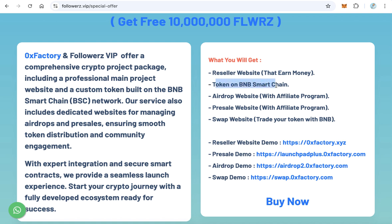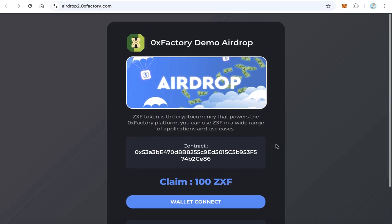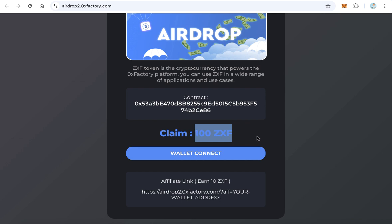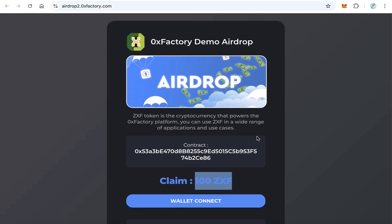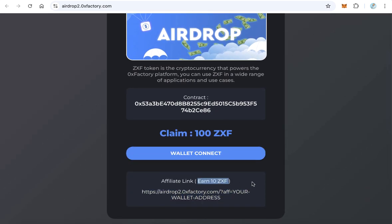You also get a token on BNB Smart Chain and an airdrop website. Click here to see the demo. Your users can claim some tokens and there will be a fee — you can set it like 10 cents, 15 cents, or whatever you want. This airdrop website also has an affiliate program so people can help advertise it and earn tokens as a commission.